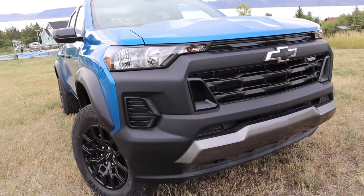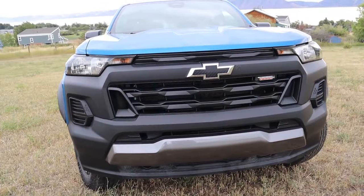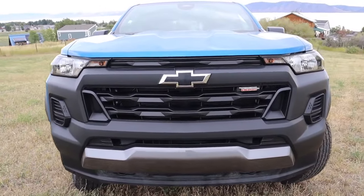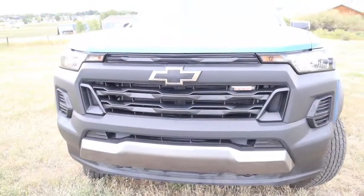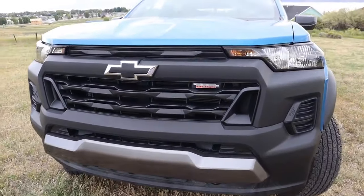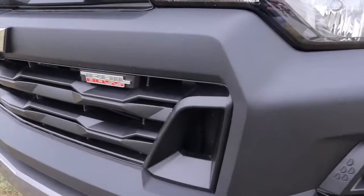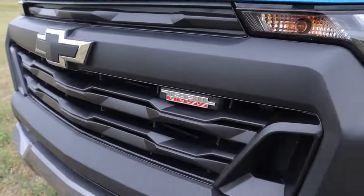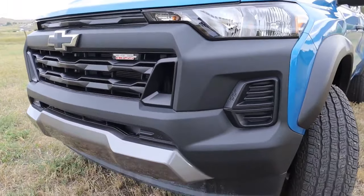Moving across the front end, you'll notice the front grille and bumper is pretty massive. It's all a piece of black plastic, but they added different angles, shapes, and designs that make it look pretty attractive — pretty menacing and muscular. This is the affordable trim level, and this black plastic is going to be a little bit more durable and probably easier to replace than painted plastic.